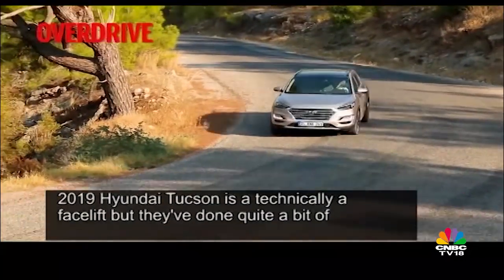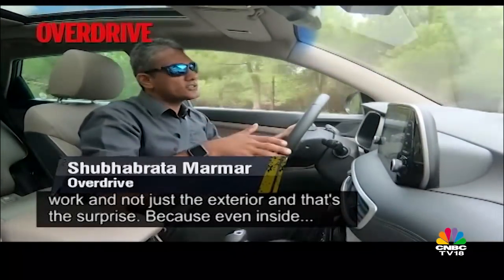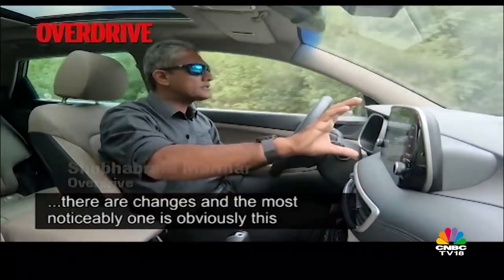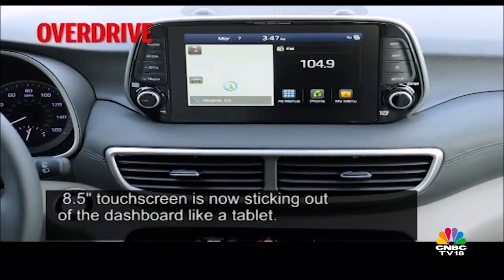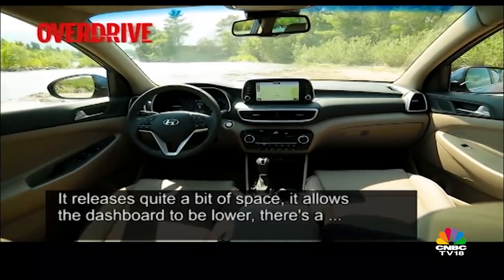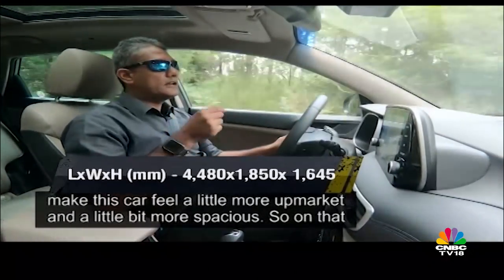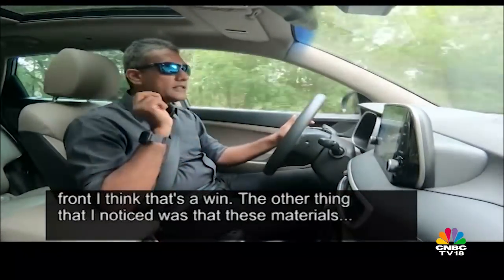The 2019 Tucson is technically a facelift, but they've done quite a bit of work and not just on the exterior — that's the surprise. Even inside there are changes, and the most noticeable one is that this eight-and-a-half-inch touch screen is now sticking out of the dashboard like a tablet. It releases quite a bit of space, allows the dashboard to be lower, and there's a slight sense that the space has increased, at least visually, making the car feel more upmarket and spacious.